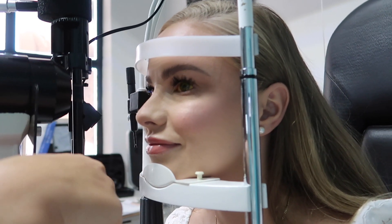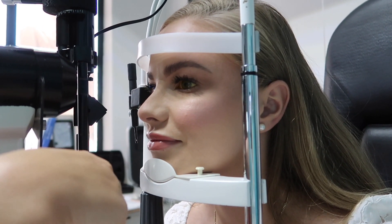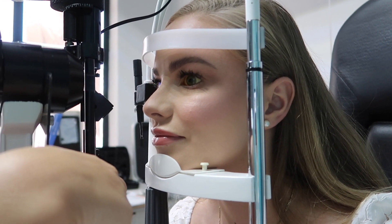Now you're seeing green. Try to keep the eye open without blinking. Now you can blink.